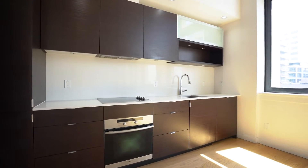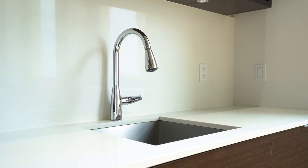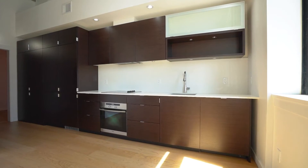The sleek and modern kitchen is equipped with Miele appliances, dark oak cabinetry and engineered oak flooring.